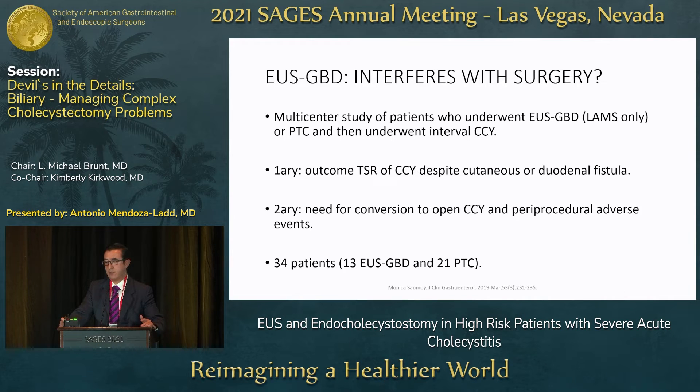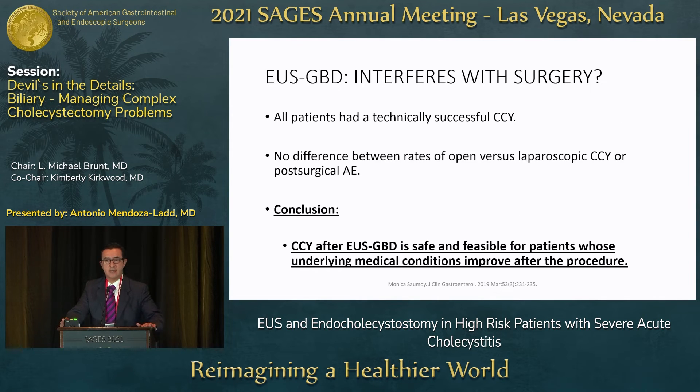A common question from surgeons is whether EUS drainage interferes with subsequent surgery. In a multicenter study of patients who underwent EUS drainage with LAMS or PTC and then subsequent cholecystectomy, the primary outcome was technical success of cholecystectomy despite the presence of fistulas. With 13 patients in the EUS group and 21 in the PTC group, all patients had a technically successful cholecystectomy with no difference in open versus laparoscopic conversion rates or post-surgical adverse events. Conclusion: cholecystectomy after EUS gallbladder drainage is safe and feasible.